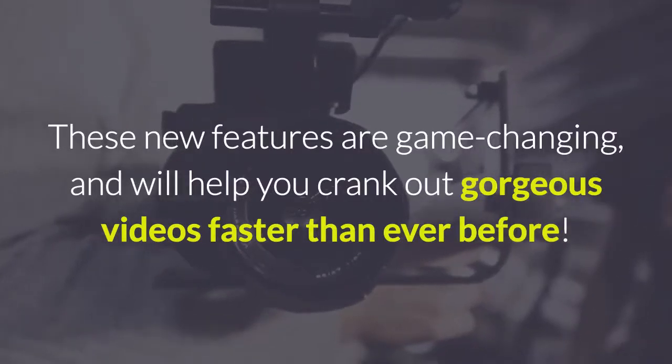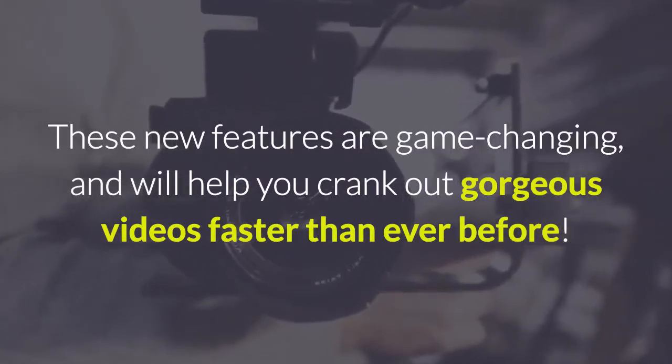These new features are game-changing and will help you crank out gorgeous videos faster than ever before.